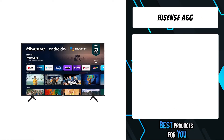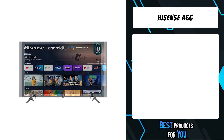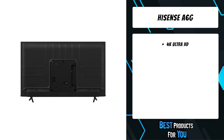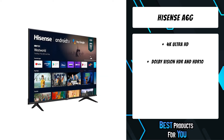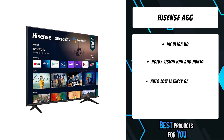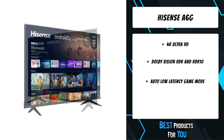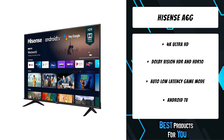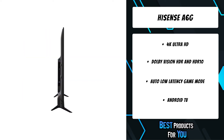The first product on the list is the Hisense A6G. The A6G delivers more than four times the resolution of a regular 1080p HD screen. With Android TV, you can discover 700,000-plus movies and shows in one place, ask Google to control your TV with your voice, and cast your photos, videos, and music from devices to your TV easily with Chromecast built-in.